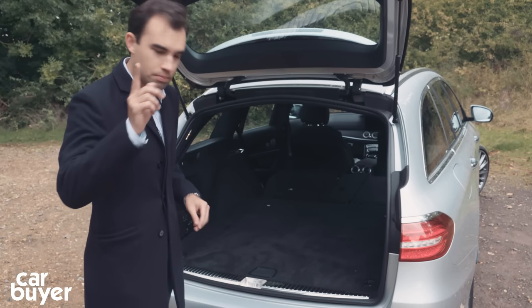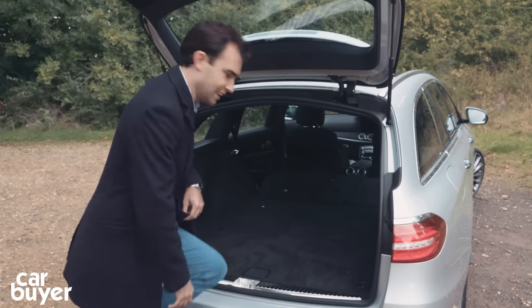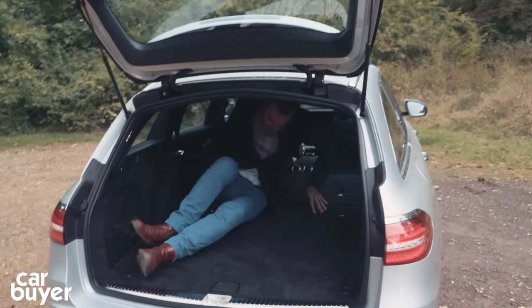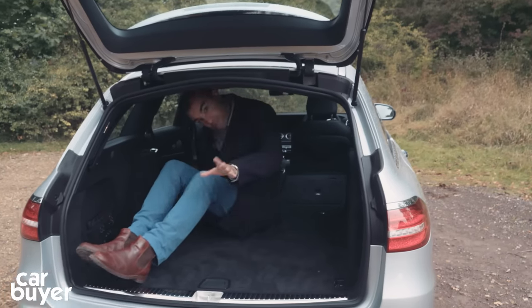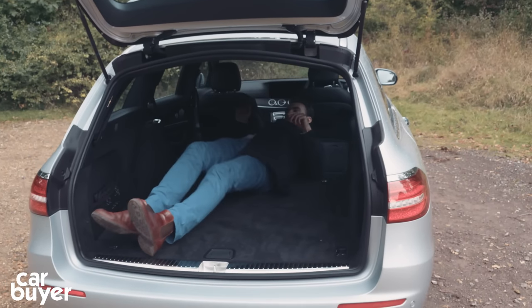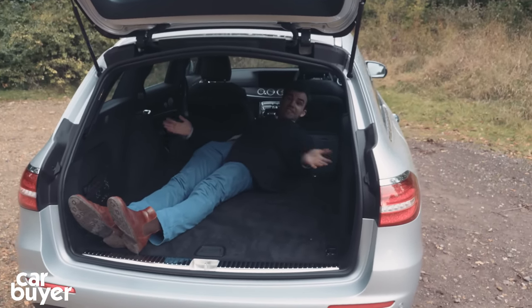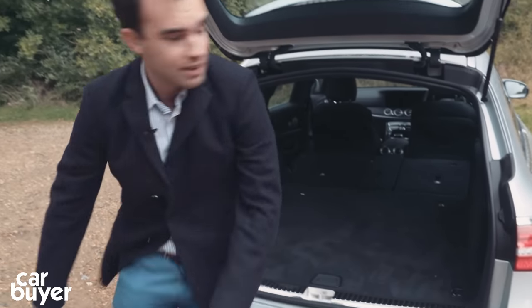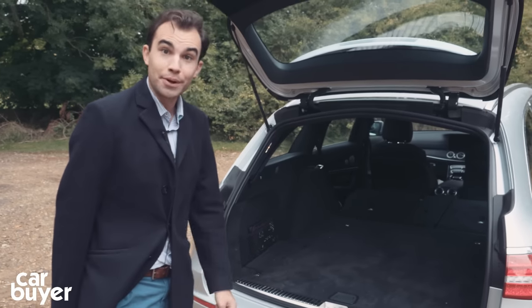I'm not going to do the usual car reviewer suitcase test — I'm actually going to get in here to show you how big it actually is. And look at this: I'm about five foot ten and I could actually sleep back here, it is so big. I think that is a pretty good boot.